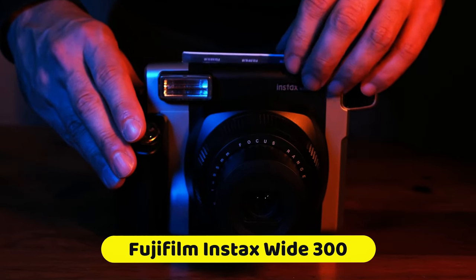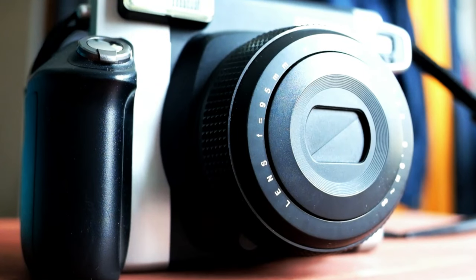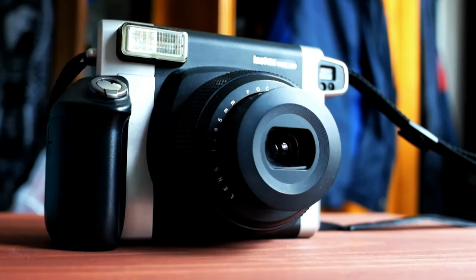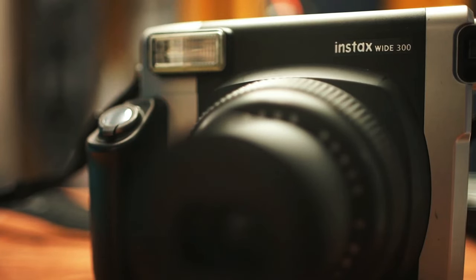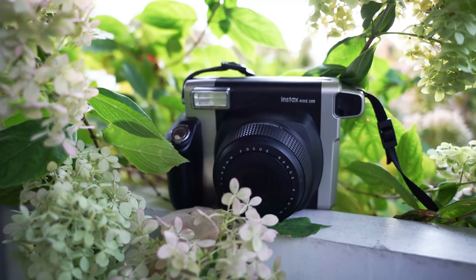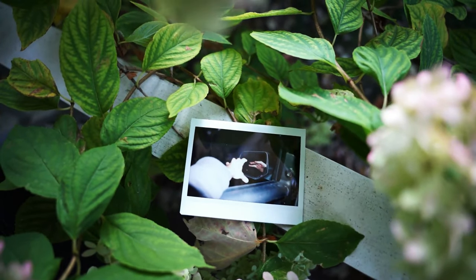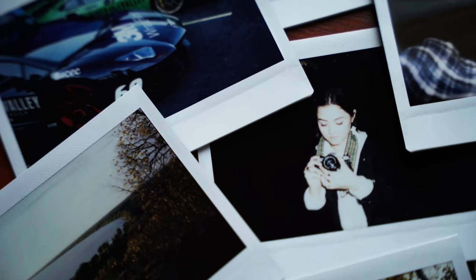The Fujifilm Instax Wide 300 is a standout in the world of instant cameras due to its unique ability to capture larger-than-life moments. This camera earns its spot on the best camera list for a variety of reasons. The most distinctive feature is its wide film format, allowing you to frame and shoot pictures that pack more content into each shot. It's the go-to choice for group photos or scenic backgrounds.